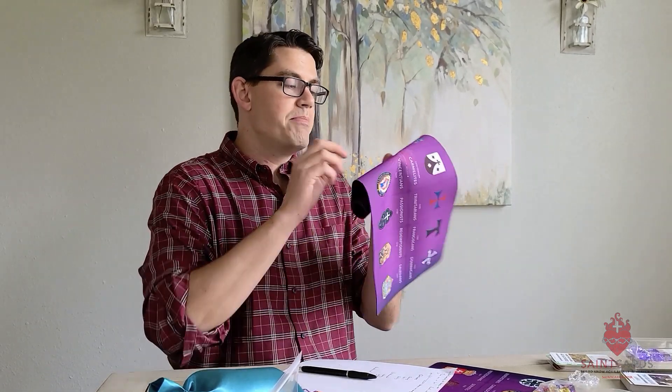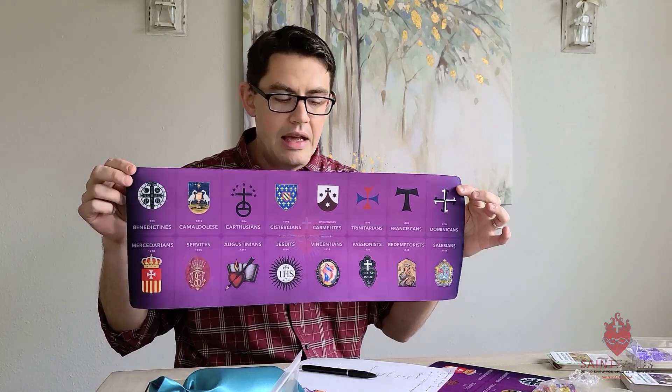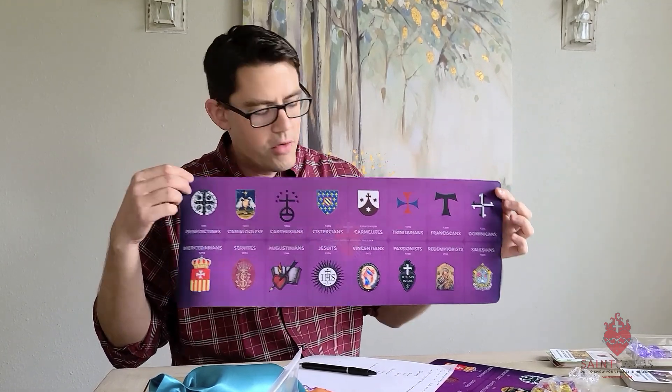And then we have the purple game mat. Some of you have already seen this in some pictures, but here it is in real life. This is the rubber-backed game mat. It's in the Mendicant Order expansion, and it's going to feature 16 religious orders. We can't feature all of them just because there are so many, but you could argue that these 16 are at least a good start.